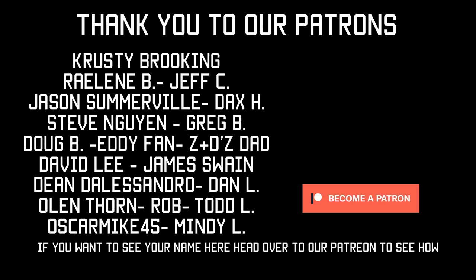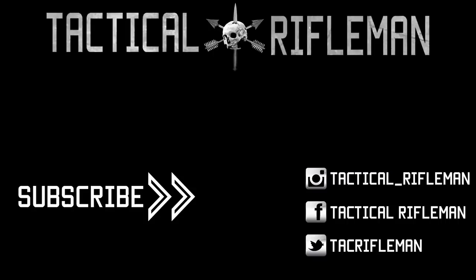Thanks for watching. Make sure you hit that subscribe button, hit the bell, and check us out every Friday — we put out a new video. If you liked this video, make sure to like, comment, and subscribe. Also make sure you follow us on Facebook, Instagram, and Twitter so you don't miss out on anything. We'll see you next time.